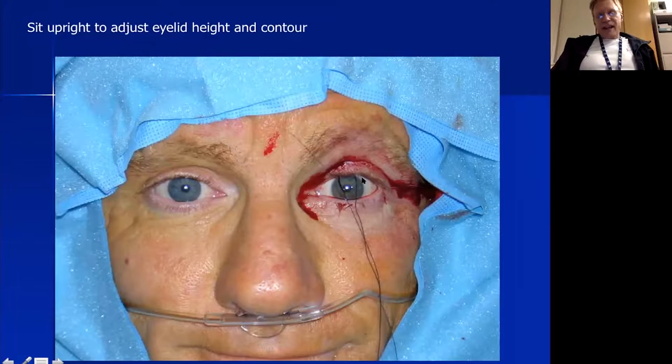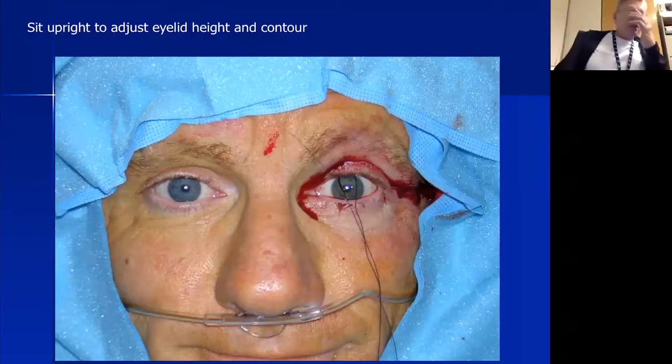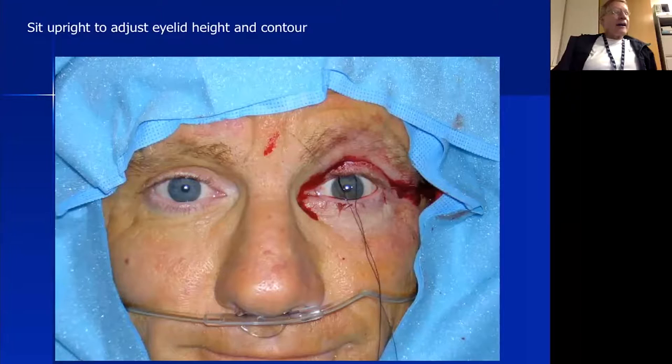I then sit the patient upright to inspect lid height and contour. Here I used one suture and I'm pleased with the contour and height — there is a slight overcorrection. I don't generally aim for overcorrection; I prefer to match exactly where I want it. Some textbooks recommend purposely overcorrecting by one millimeter, but I've found that tends to give a persistent overcorrection, so I match the other side exactly. Once happy with height and contour, I do a running closure of the lid crease incision with fast-absorbing 6-0 gut.